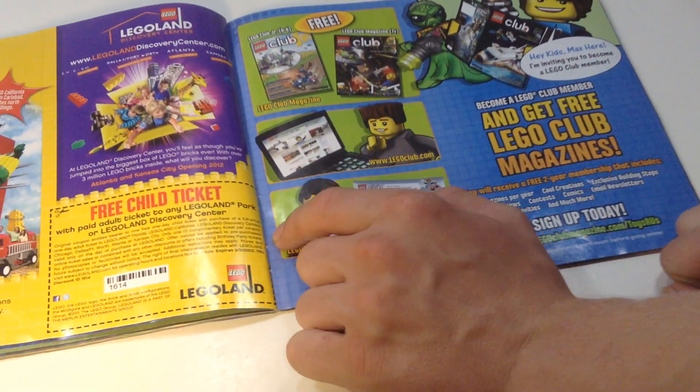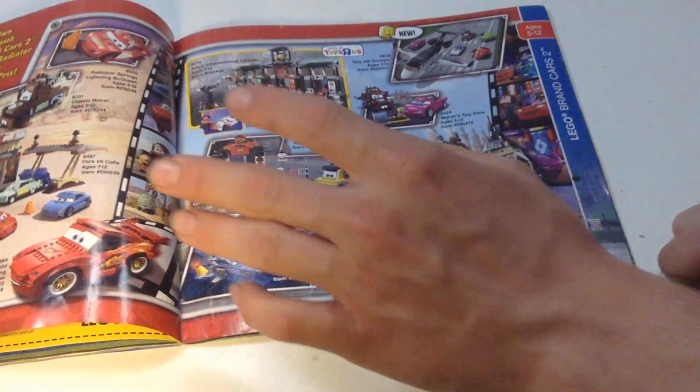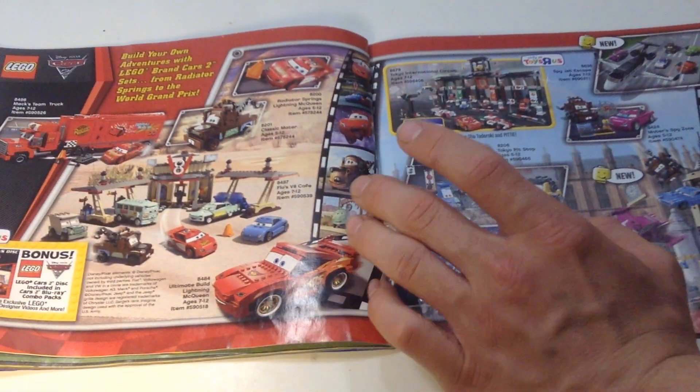There's a free child ticket here, and free LEGO Club magazines — I think that's over now, or they replaced it with LEGO Life. I think they still have it online though.